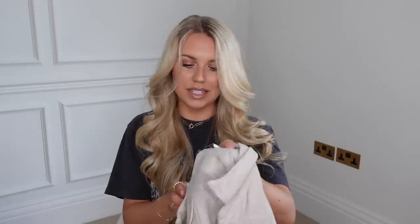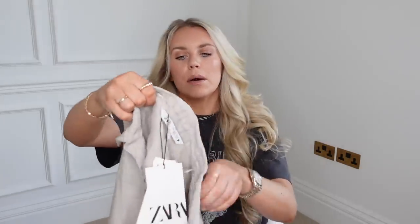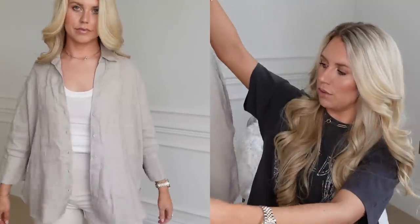I also picked up another linen shirt at £29.99, again in a medium. I picked this one up because of its neutral tone — it says stone online but in person it feels more of a gray with almost a lilacy-purple undertone, so it's not quite the color I imagined. It also seems a little shorter than the other one, so definitely not one you could wear as a beach dress — it's more of a shirt.